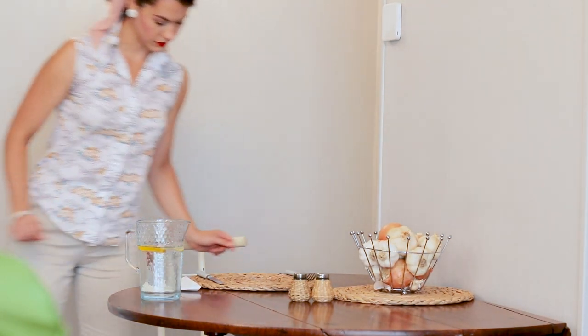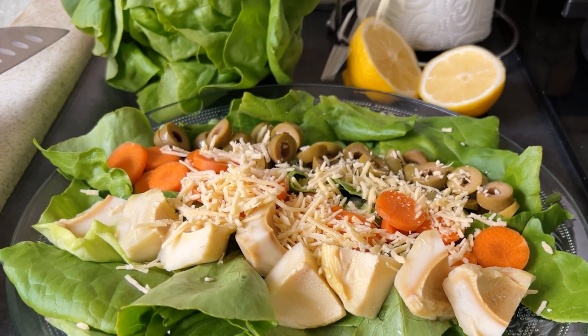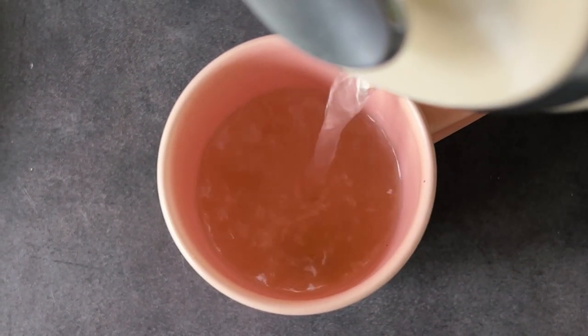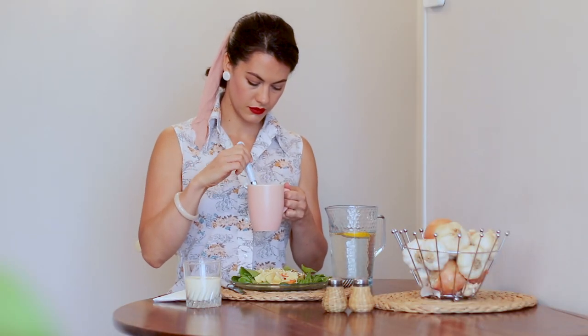My lunch consisted of a fresh vegetable salad with cheese but no dressing, a cup of clear soup — which as it turns out is simply a bouillon cube or stock cube with hot water — and to top it off, a glass of milk.